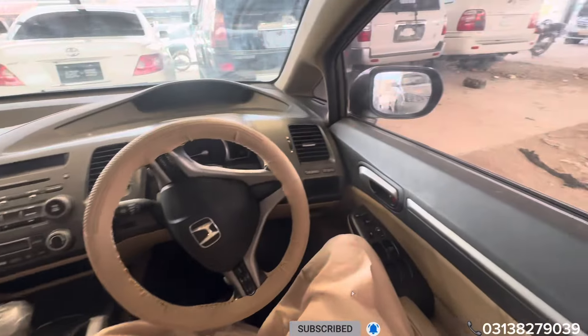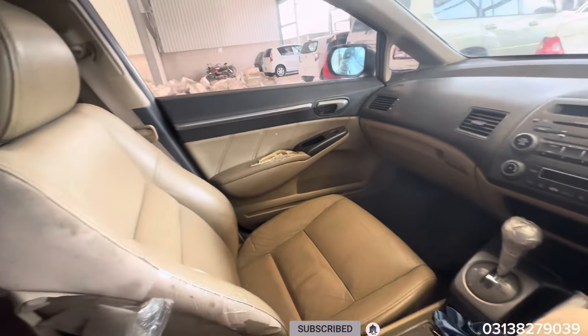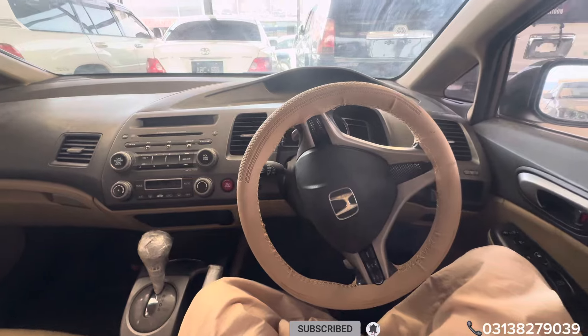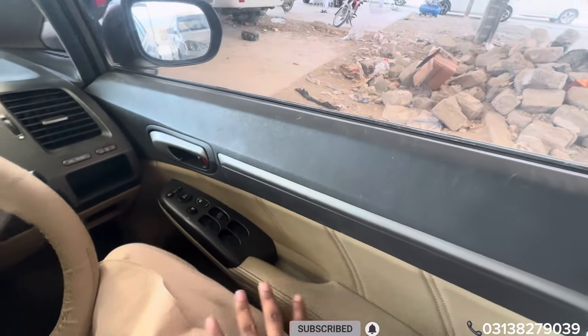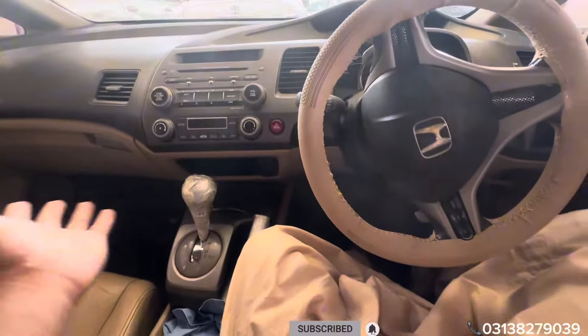It is a 1.6 engine. What condition is the car? I'll tell you. First of all, the car is used, it is not fresh. But the car is in good condition. The interior is yellow and brown color, and from the outside the car is golden color. The engine and gear are okay. No work needed on the engine and gear. The car is just buy and drive.